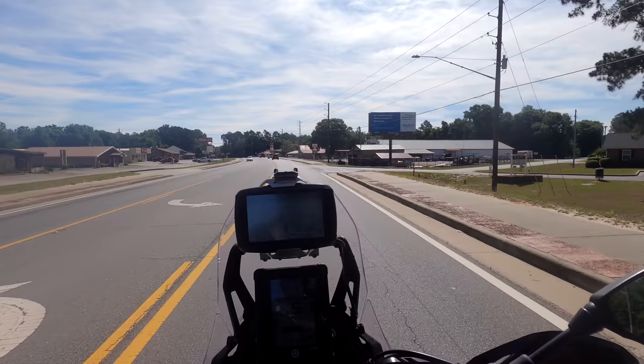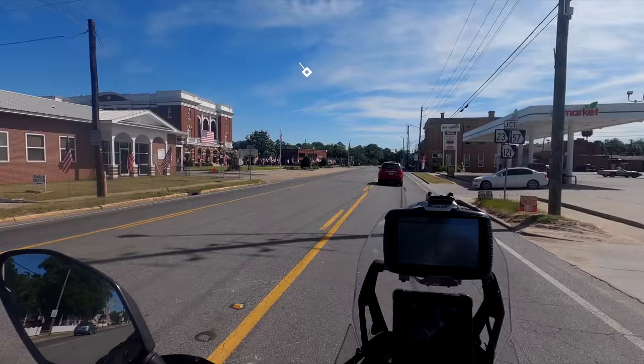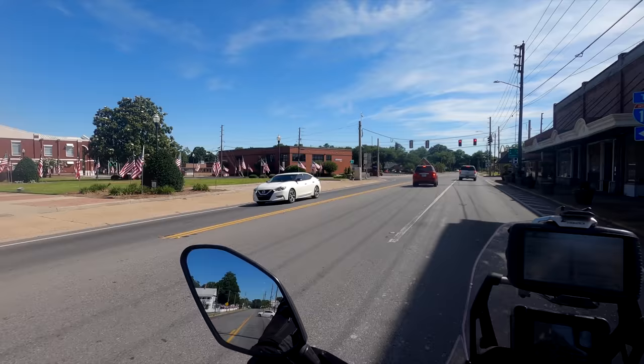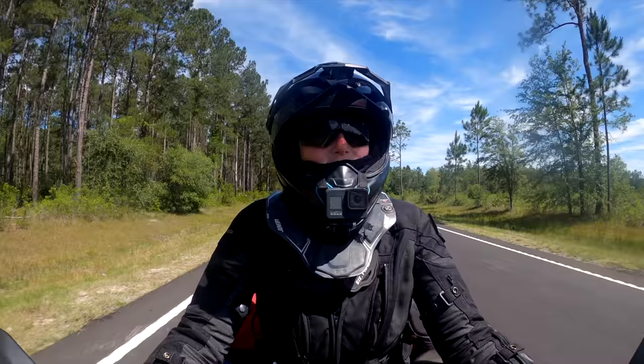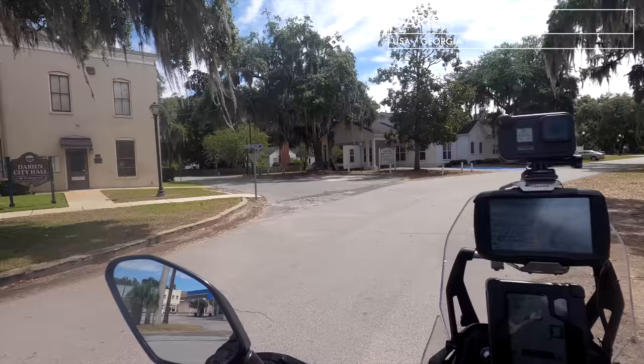I am in Reedsville now and from here it's about 80 miles to Darien, which is a small town close to the coast that I am heading to first. Oh my god, that's a lot of American flags, but we're not gonna stop up here. We take a right toward Landville and then head to the coast. Today we will discover the coast of Georgia and our start is in the beautiful little town of Darien.